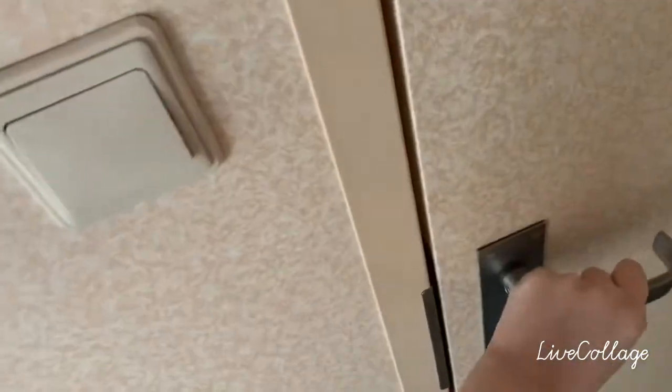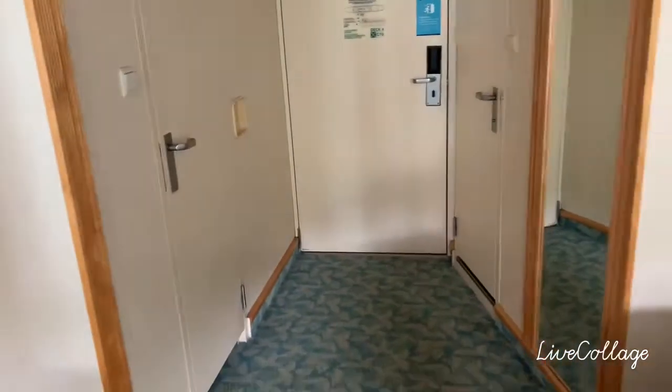Right behind you there's another door — what's in this door? Oh, it's a closet! Which is where we keep all our stuff. And then we come back over here — wow, very cool, lots of floor space!